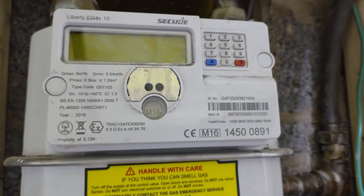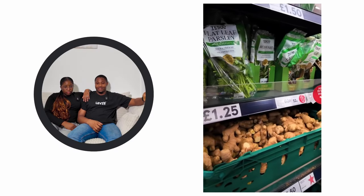Next up are utilities — things like electricity, water, and gas. We pay around 150 to 200 pounds a month, though it really depends on energy usage and the type of property. Internet is another cost to think about — we pay about 30 pounds per month for broadband, but prices can range from 25 to 40 pounds depending on your package.